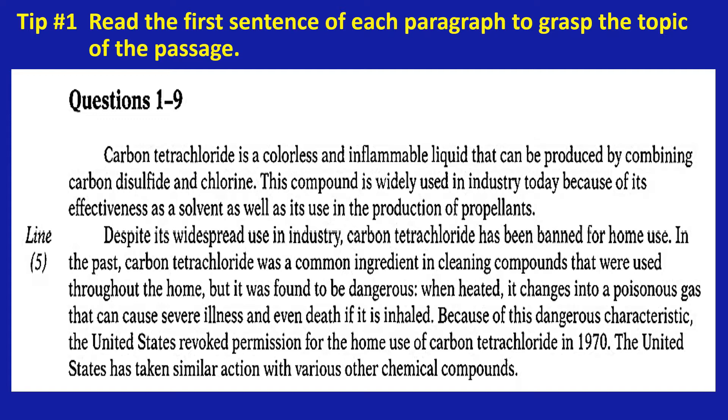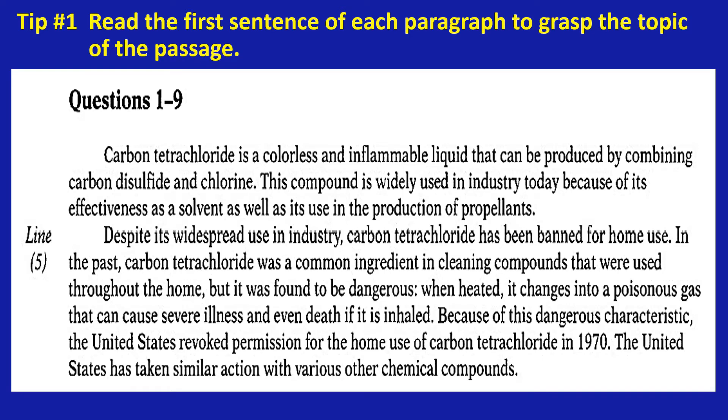Some test takers try to read from the beginning to the end of the passage — is it good for you? Only you will know. In this approach, however, I suggest you read only the first sentence of each paragraph, just enough to know the topic of the passage. If you still do not know exactly after reading the first sentence only, do not panic. Do not try to force yourself to read carefully line by line. Just move on to the next tip.